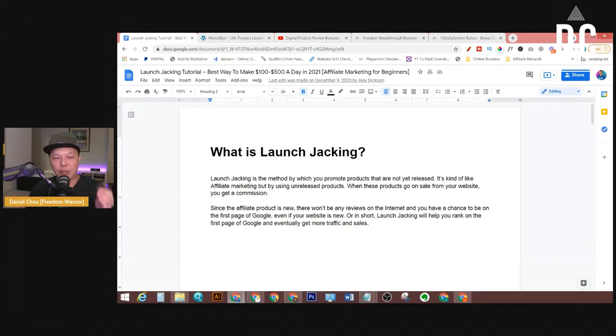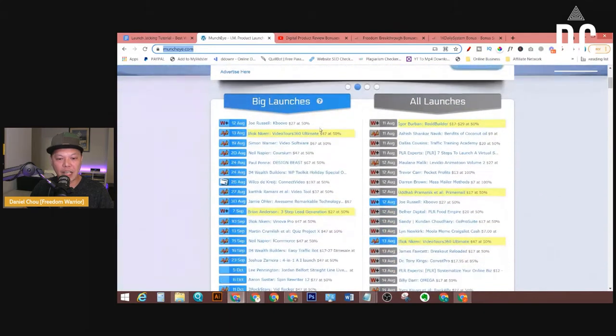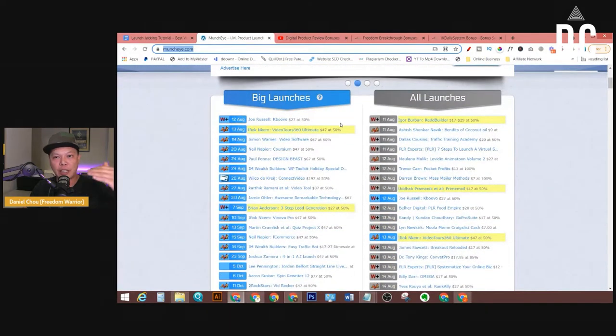The most popular website is muncheye.com. You can go to this website and find out all the future product launches. The reason we do launch jacking, especially as a beginner, is because it's relatively easier to get traffic from these products that are not in the marketplace yet — the competition is lower.